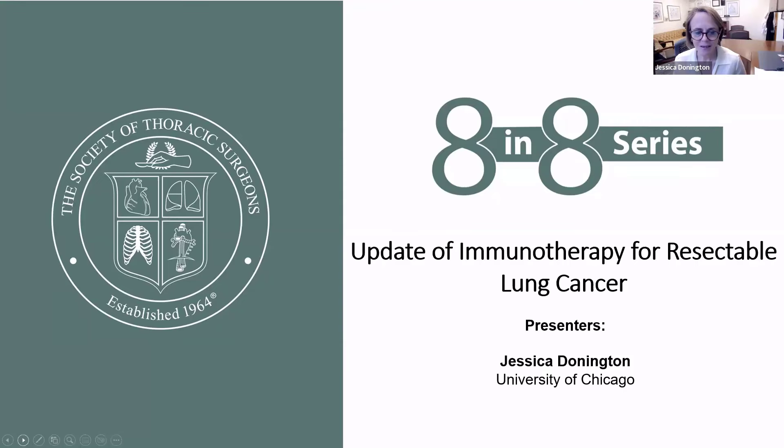Hello, I'm Jessica Donington presenting an 8 in 8 series on behalf of the Society for Thoracic Surgery. Today I'm going to provide an update of immunotherapy for resectable non-small cell lung cancer.